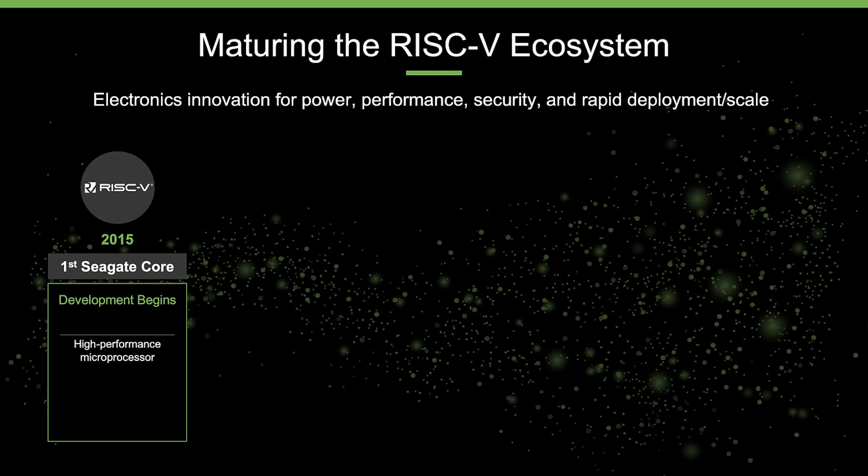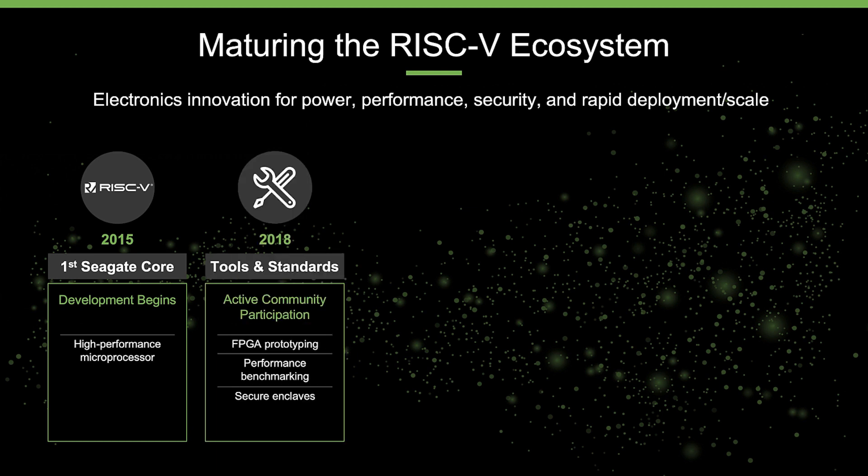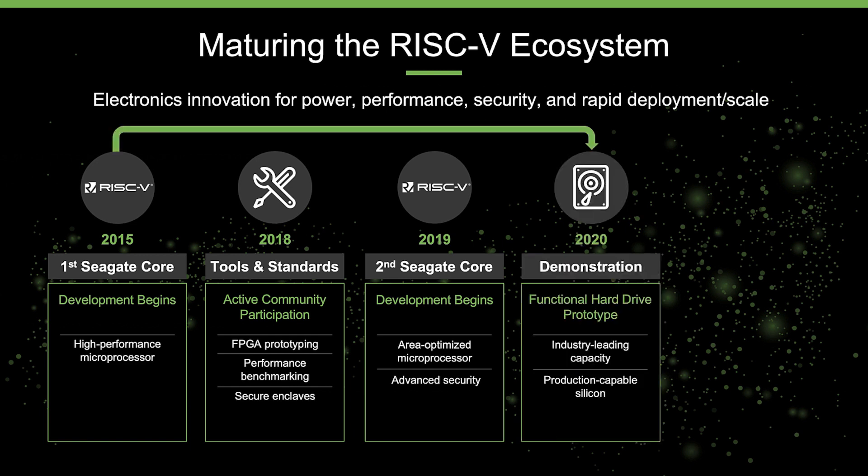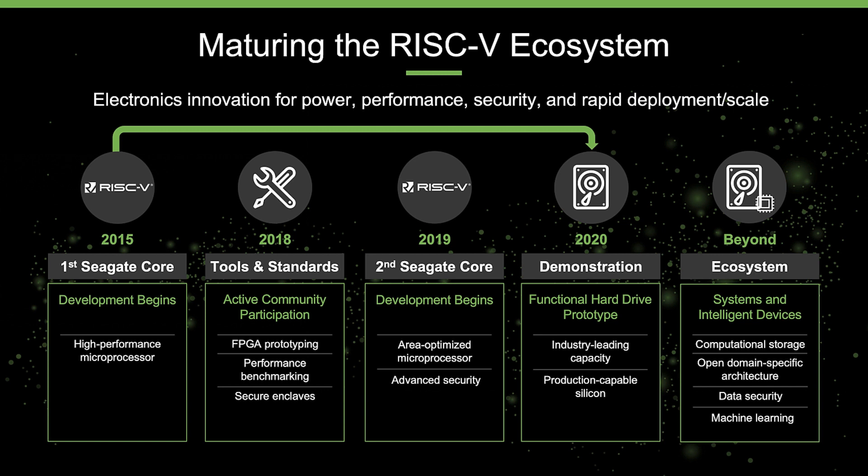In summary, Seagate began its work with RISC-V in 2015 with the design of a high-performance microprocessor to solve the domain-specific challenges around real-time processing. Since then, Seagate has become an active participant in the community, contributing to spec development and generating expertise in FPGA prototyping, performance benchmarking, and secure enclave technology. In 2019, Seagate started development of an area-optimized core. This core will solve many application-specific challenges, including endpoint security. This year, Seagate took delivery of physical silicon and has demonstrated a functional hard disk drive prototype powered by this high-performance core. Seagate is fully committed to the RISC-V architecture and is looking towards many future applications for this technology, including computational storage and open domain-specific applications. We look forward to partnering with the wider community to grow this capability and enable an open hardware ecosystem that can help solve the data challenges of tomorrow.